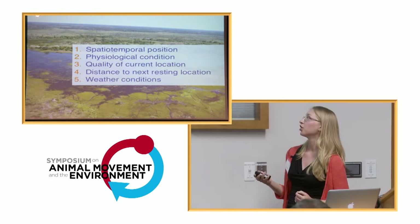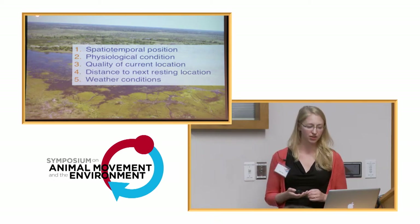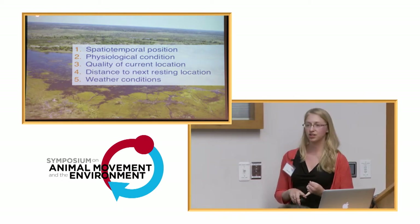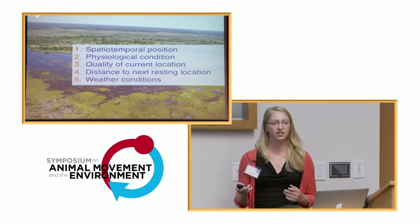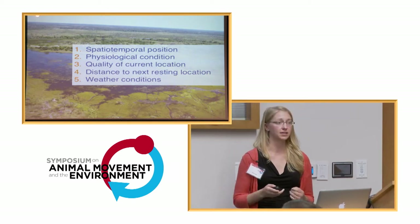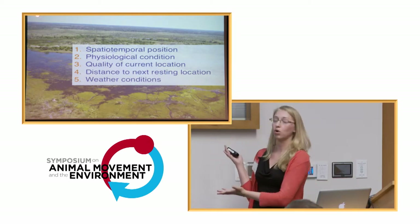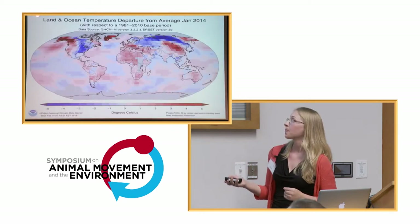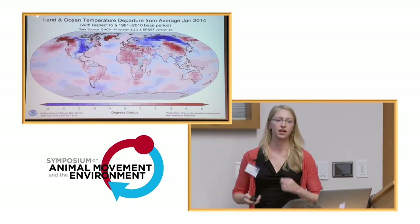Some of these predictions include the current position of the individual in space and time, their physiological condition, the habitat or resource quality of their current location, how far they have to go to the next suitable spot, or the current weather conditions. The answer is probably a combination of these things. But what we'd really like to know in order to make predictions is whether any of these factors are more important in one season, one year, or for certain species — and we need to know this with regard to climate change.